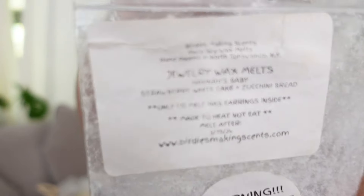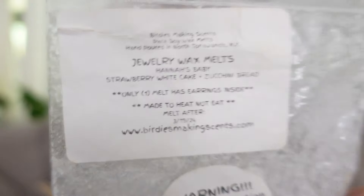This was from Birdies Making Scents — Hannah's Baby: Strawberry White Cake and Zucchini Bread. Like I said, Strawberry White Cake — my favorite way to do it is with Zucchini Bread. It really tones down the strawberry and puts an emphasis on the bread and the bakery, with just this hint of strawberry. I just love those two notes together. There's something about it that's just inexplicable — you just have to try it.